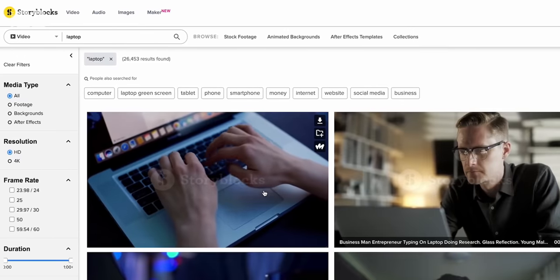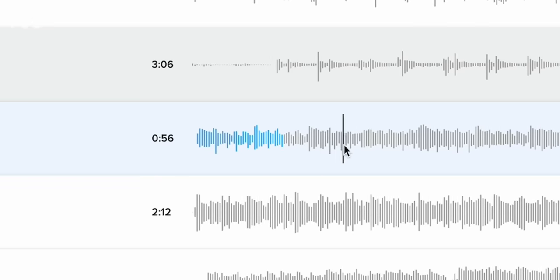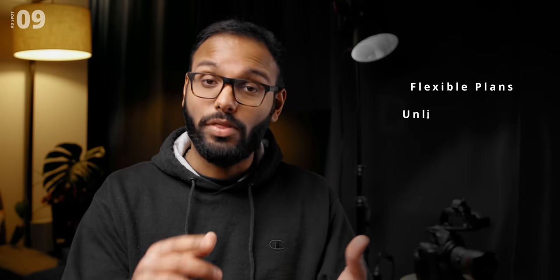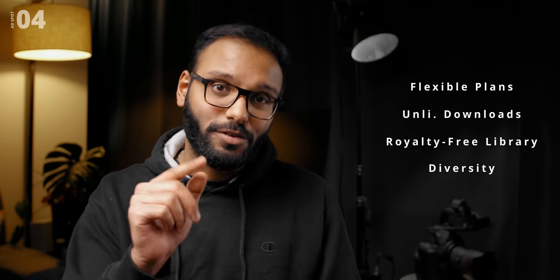A lot of you might not know this, but it takes a lot of time to piece together a review video or even an explained series. One of our main sources of acquiring digital assets for our videos has been through Storyblocks. They have access to a bunch of stock footage, vector files, and music tracks that enable us to give more life to our content. If you're looking for a hassle-free experience, they've got a plan that works for your budget with unlimited downloads, royalty-free content, and diversity. Click the link down below to learn more.